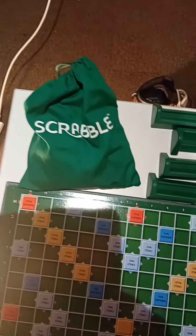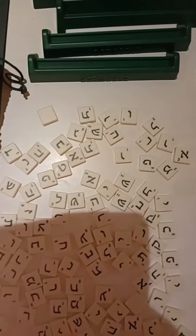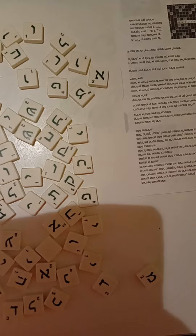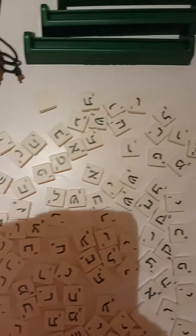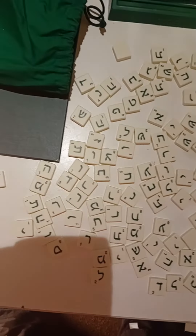We have the bag of pieces, the racks, and there's the rules written in Hebrew, which I do not understand at all, but I've still got those. And here we have the actual tiles themselves, which you can see are in a more modern style of letter than you might get from books. So yeah, that's what a Hebrew Scrabble board looks like.